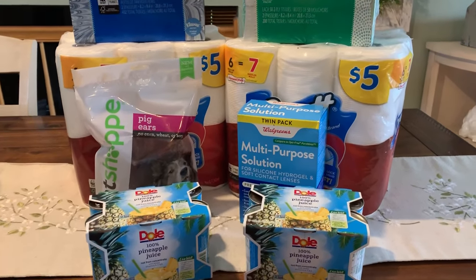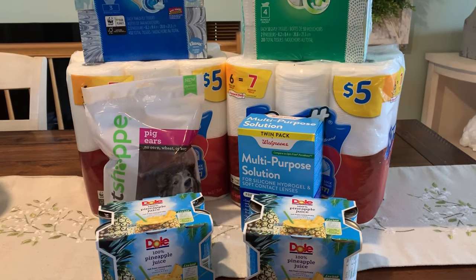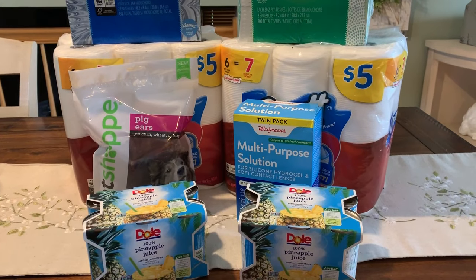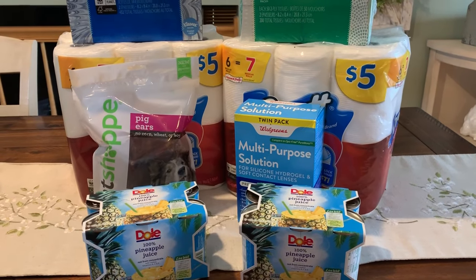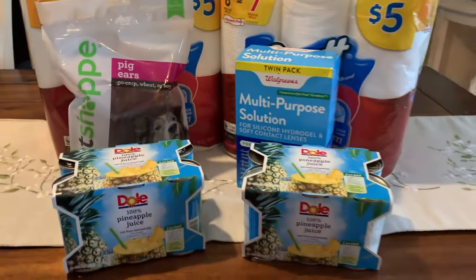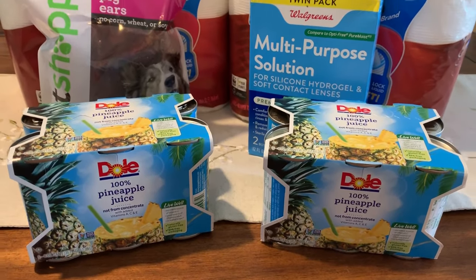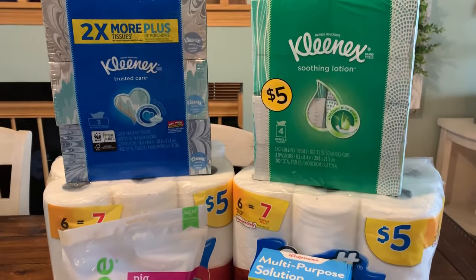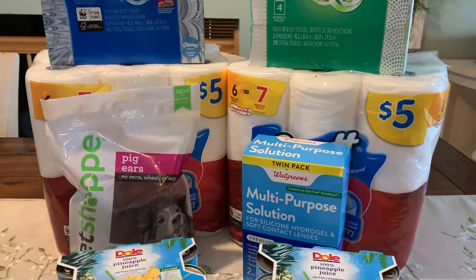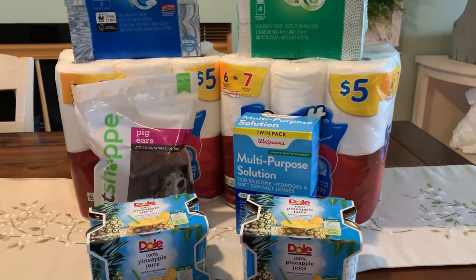This is my Walgreens haul for this week, with deals valid through July 6th. You won't see a ton of deals; however, my store had some killer clearance items. Stay tuned at the end of the video — I'm going to go through some. I did grab two clearance items that were a really great deal. There is an awesome deal on pineapple juice, and a stock-up deal on Kleenex and paper towels. If you're thinking back to school, these could be some deals for you.